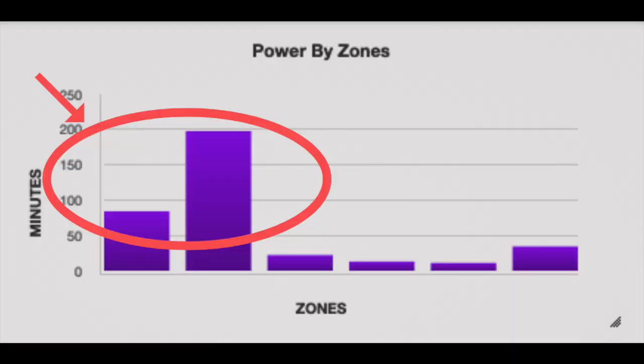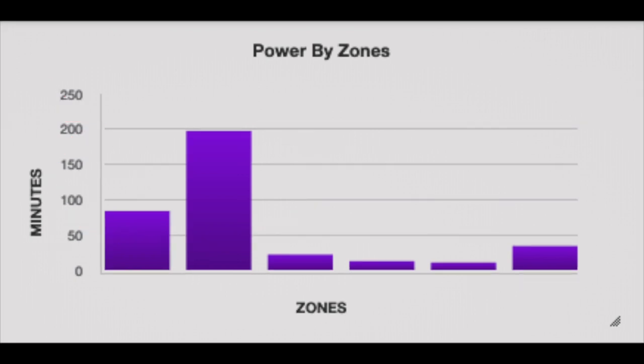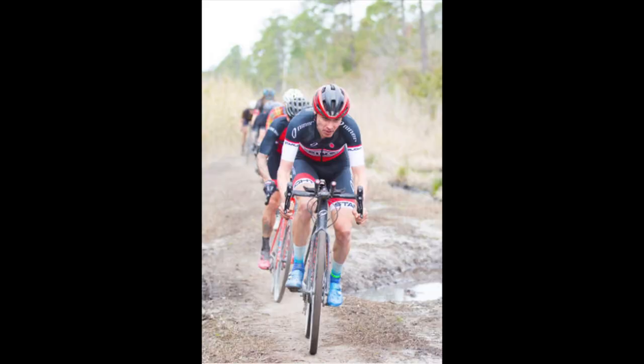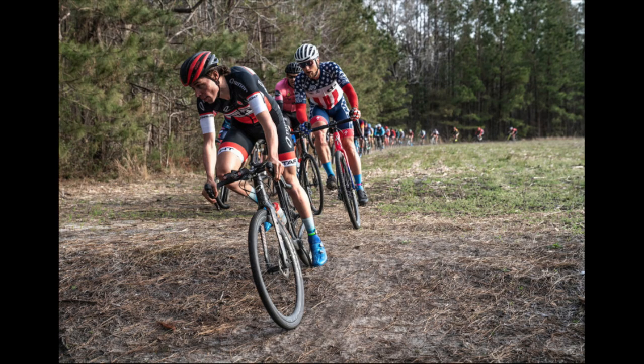I was forced out of zone two quite a bit to follow wheels, but if I was on the front I never intentionally went over zone two unless it was a critical section or the final breakaway. Looking at my time in zones, the vast majority was spent in zone one and two sitting in the pack conserving energy. However, the next zone I spent the most time in wasn't zone three or four, but actually zone six — VO2 max style efforts and above. I spent 34 minutes in that zone throughout the whole race.